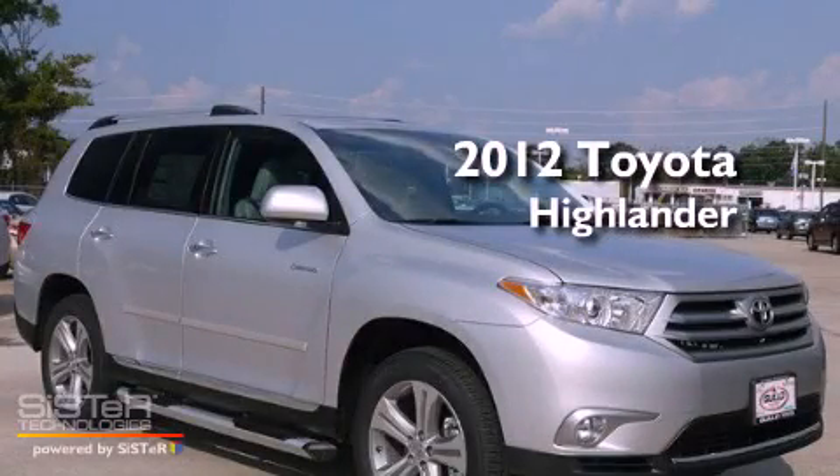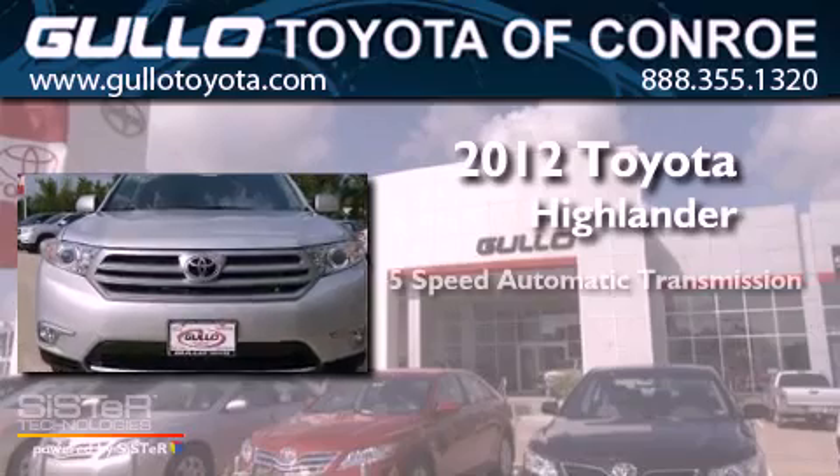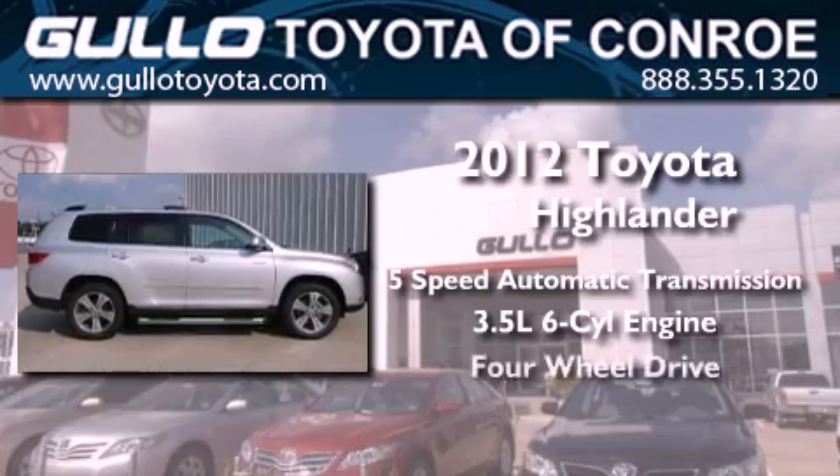This is a brand new 2012 Toyota Highlander. This crossover has a 5-speed automatic transmission, a 3.5-liter V6, and 4-wheel drive.